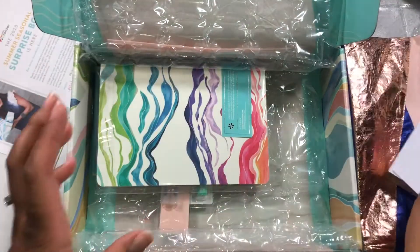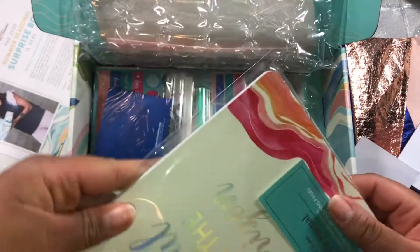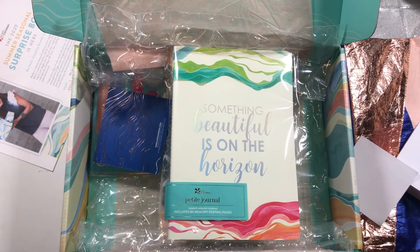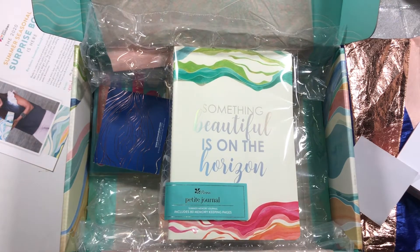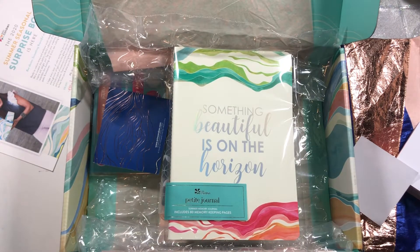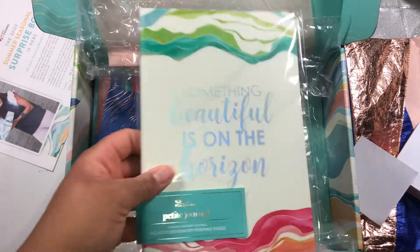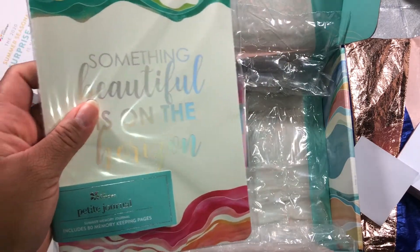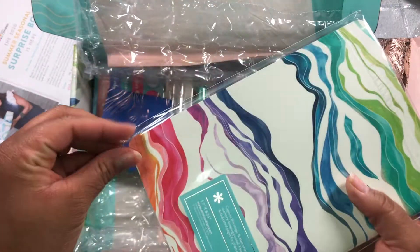Next: a petite journal. I'm going to say yes, yes, and yes to this because I love petite journals. You can see I have my kaleidoscope petite journal ready to grab because I'm always writing in it. I haven't bought any petite journals because Erin keeps sending them in boxes, and I actually love it — it's memory keeping, and I love that.